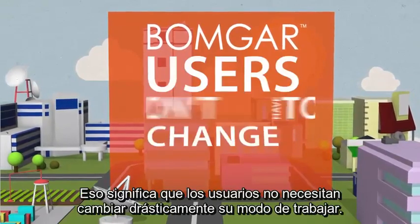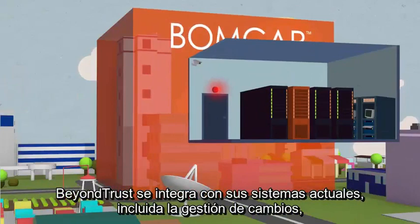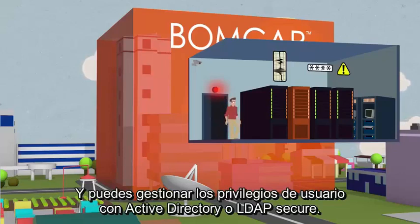That means users don't have to drastically change how they work. BOMGAR integrates with your current systems, including change management, password management, and SIEM solutions. And you can manage privileged users with Active Directory or LDAP Secure.